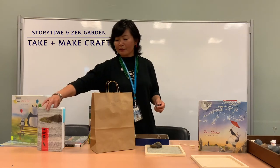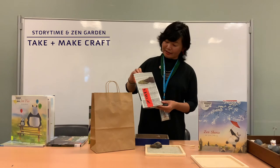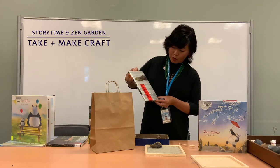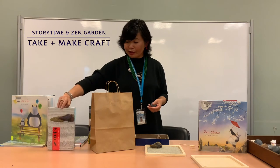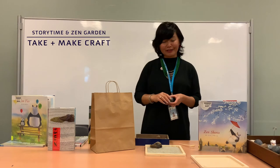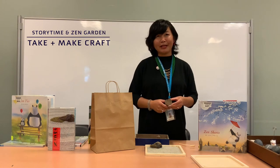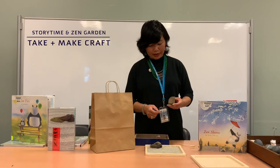In an actual Zen garden, if you're interested in the history, purpose, or principle behind it, there's a book called Zen Rock Garden by Moore that you can find in our catalog. It has really good history as well as the principle and philosophy of the Zen garden. I also found a YouTube video, The Basics of Zen Garden by Master Hideo Matsuura — he's really good too.